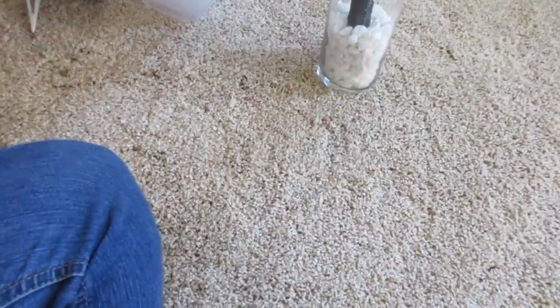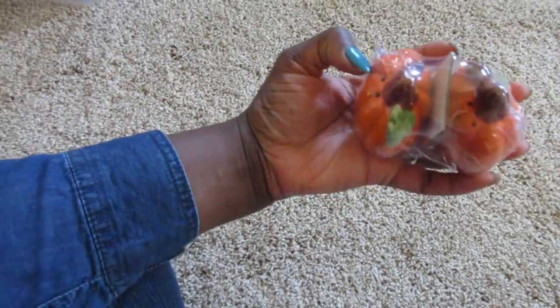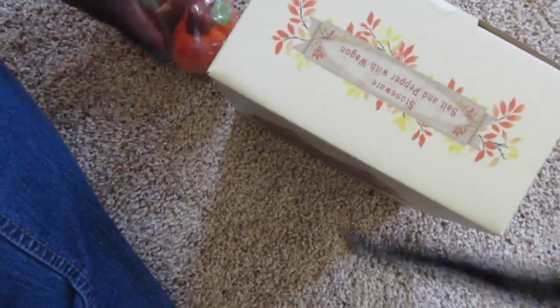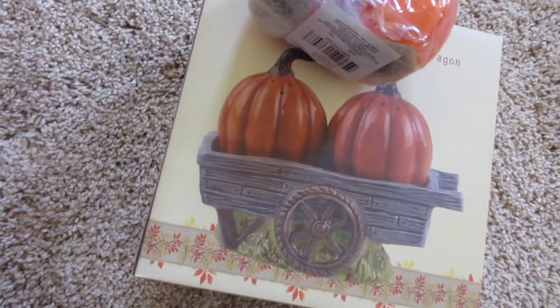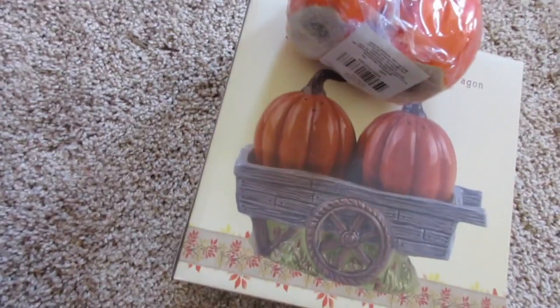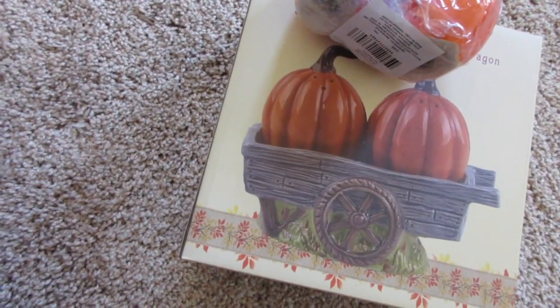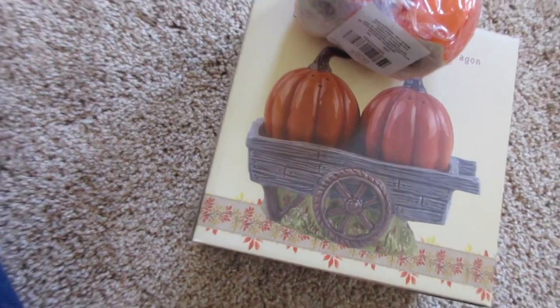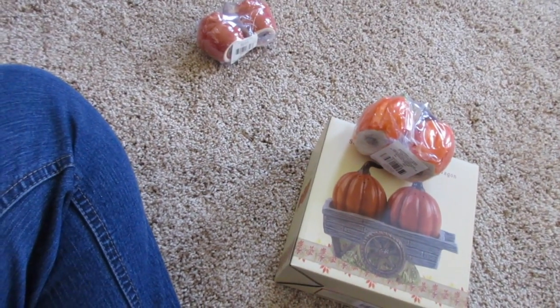I also found these pumpkin salt and pepper shakers and got the acorn one. Before I got that, I had gone to Cracker Barrel and picked up this one for $7.99, which does look better than the Dollar Tree version — a little richer — but I still might return it. I'm not sure yet, I may just keep them both. I'm trying to save some battery so I can show you what the floral arrangement looks like.